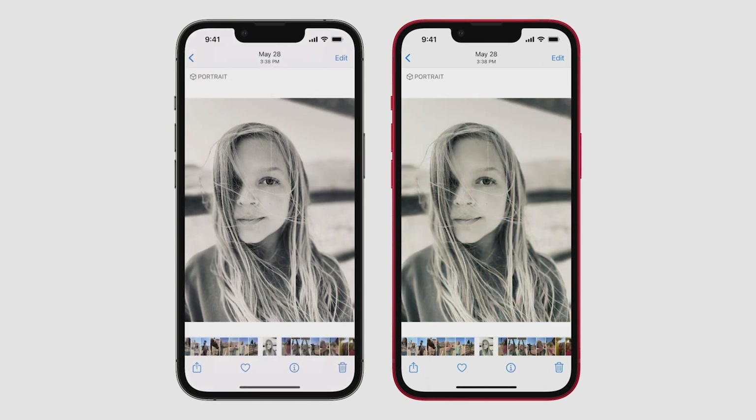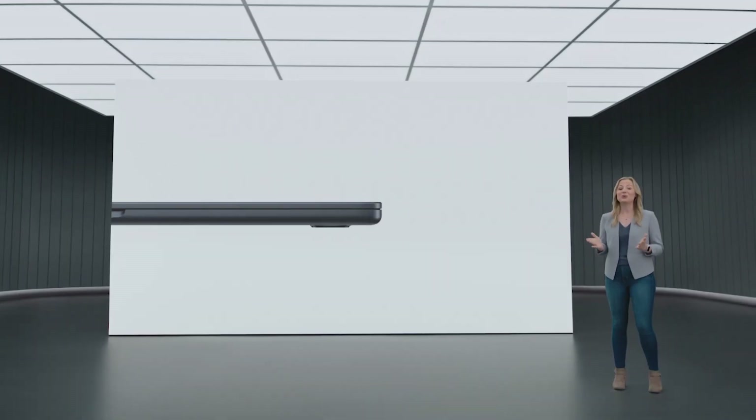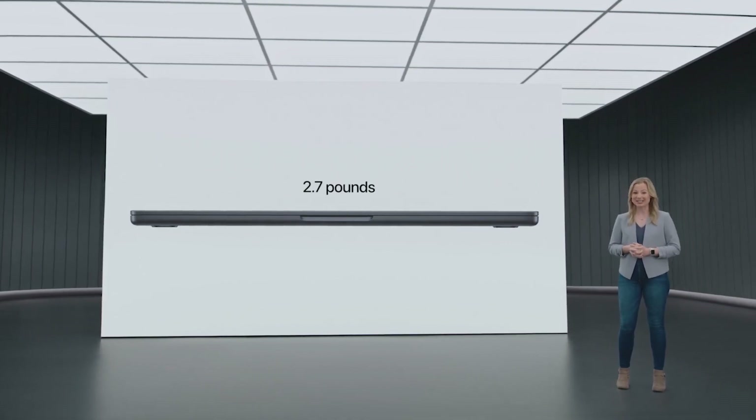Deletions, captions, and keywords sync too. The new MacBook Air takes everything our users love about the Air to the next level. The new Air is just 11.3 millimeters thin, or under half an inch, and it's only 2.7 pounds. MacBook Air now comes in four finishes: Silver, space gray, a gorgeous starlight, and a stunning midnight.